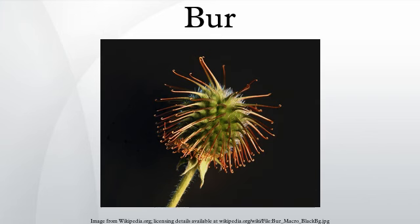A burr is a seed or dry fruit or infructescence that has hooks or teeth. Some other forms of diaspores, such as the stems of certain species of cactus, also are covered with thorns and may function as burrs. Burr-bearing plants such as Xanthium species are often single-stemmed when growing in dense groups, but branch and spread when growing singly.